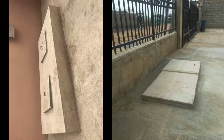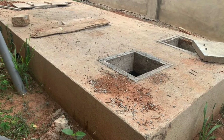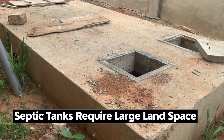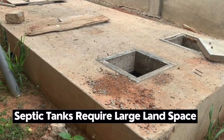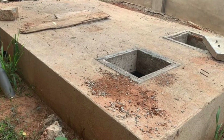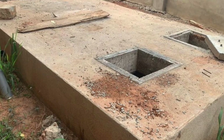If you are deciding between a septic tank and a biodigester for your home, you have to consider the cost involved and the space required. A septic tank will require a bigger space, while a biodigester requires a small space — it can be placed at the back of the building and hidden there.